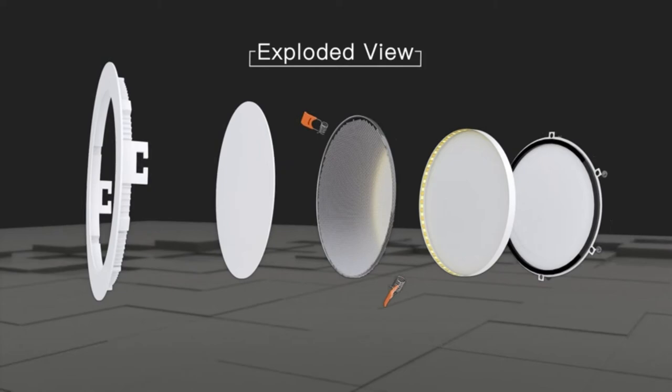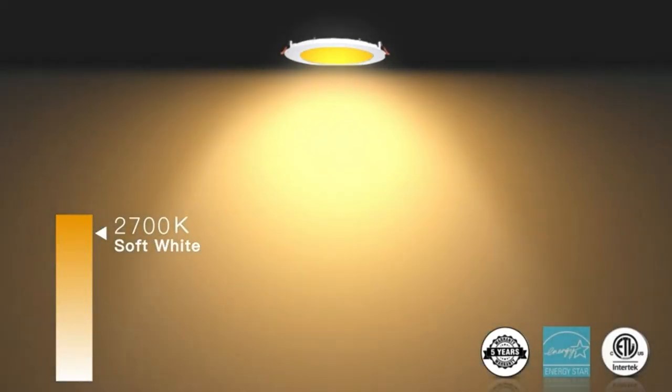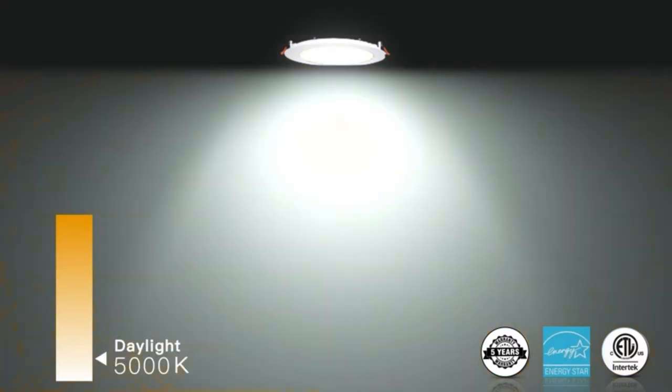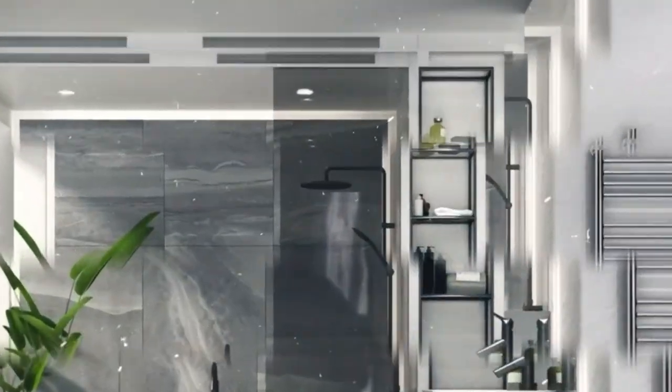No need to worry about what color temperature to buy — this eliminates the hassle of returning or exchanging products due to inappropriate color temperature. IC rated, Amico's canless LED recessed light is IC rated, permitted to be in contact with insulation in ceilings, meaning the junction box is thermally protected. It only requires as little as 2 inches of ceiling space, fitting various ceilings and joists.